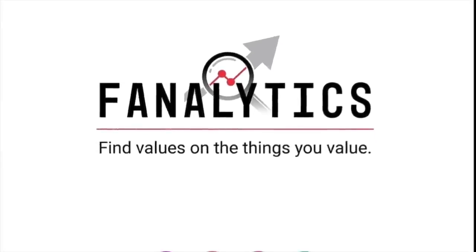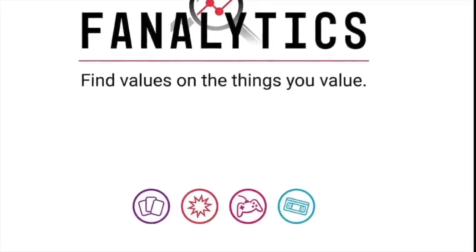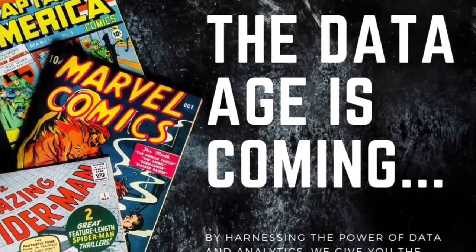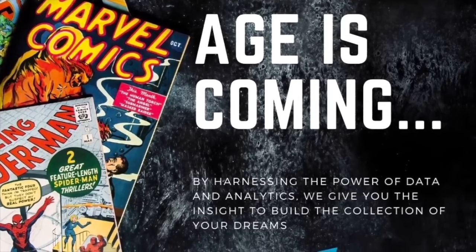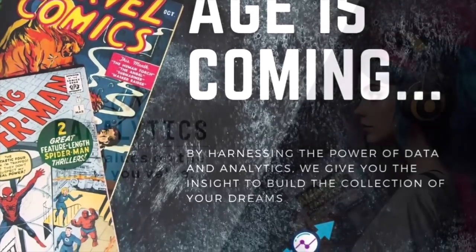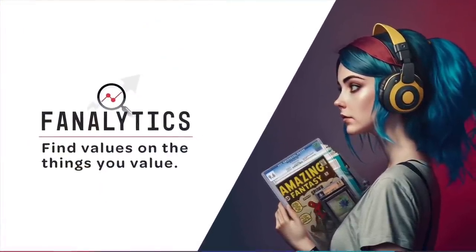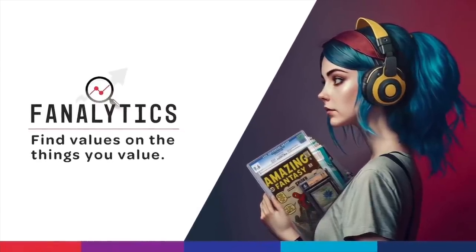Before we get into this, let's talk about the sponsor of this video: Fanalytics. Having accurate and comprehensive data to make my comic buying, selling, and investing decisions is extremely important to me. Fanalytics has exciting plans for the future to provide the most accurate and up-to-date sales data, as well as predictive models to help collectors make the best decisions with their hard-earned money. Make sure to subscribe to their Instagram for future announcements and click the link in their profile to register for beta access — the link is in the description.